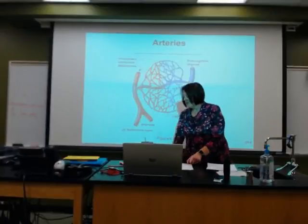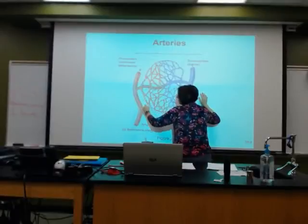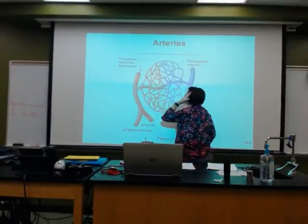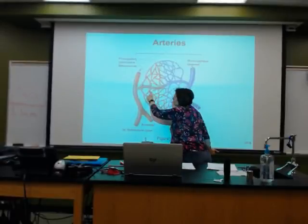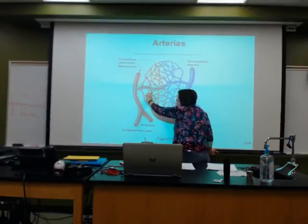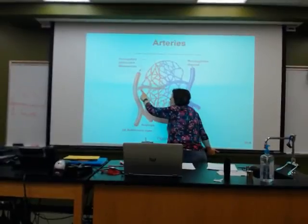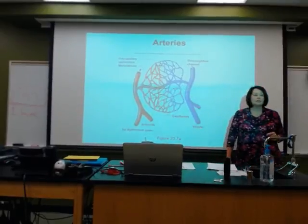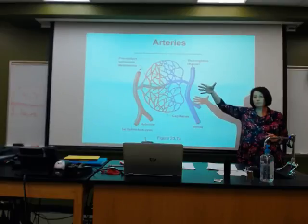Going from big to medium to very, very small. So this being our arteriole, our capillary bed — look at how it works. Going from the smallest to even smaller. We end up with these little wrapping arounds of smooth muscle, and they can contract to control blood flow.